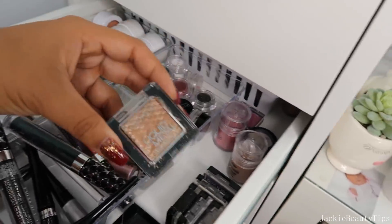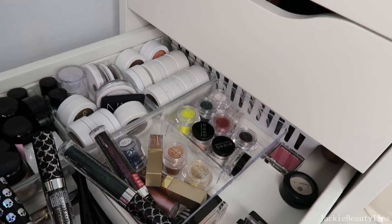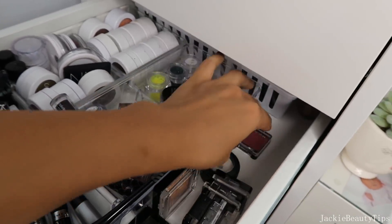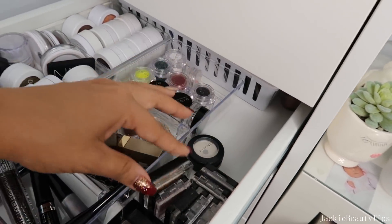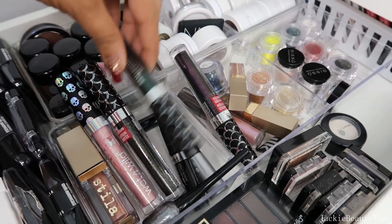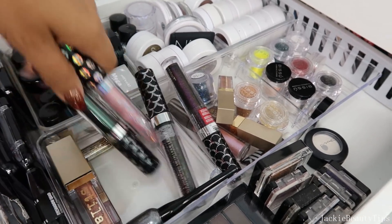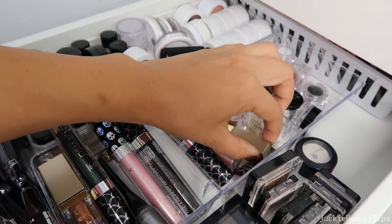Esta hermosa paleta. Esta sombra líquida, sombra metálica de Catrice. Estos son unos pigmentitos de LA Colors, los voy a estar dando. Esta es la sombra de MAC, esta fue mi primera sombra de MAC que compré, así que no estoy lista todavía de decirle adiós. Creo que las voy a estar sacando, las voy a poner en una paletita y si no las uso pues sí las voy a estar dando. Estos son glitters, sombras metálicas. Creo que voy a estar sacando varias de estas porque yo sé que no las voy a estar utilizando. Estos de Jordana todavía sirven. Tengo un poquito de todo aquí y los glitters de Bisou no los voy a estar dando porque aún me gustan, aún los uso.